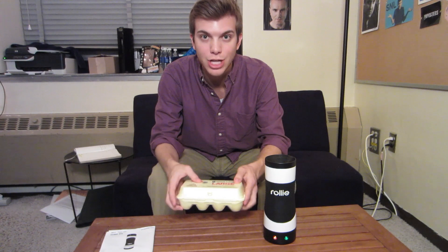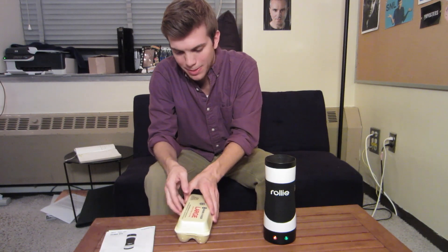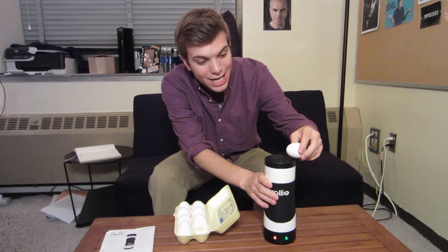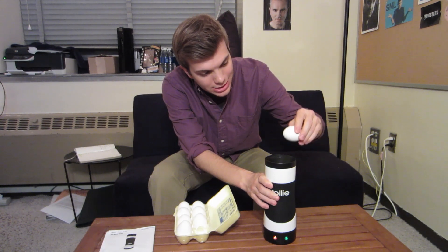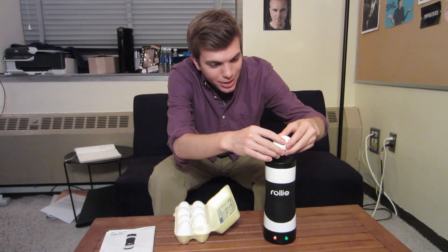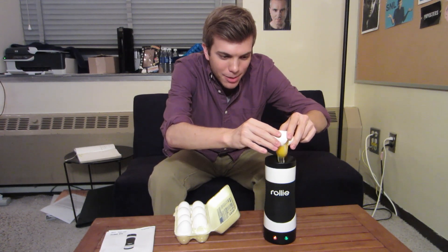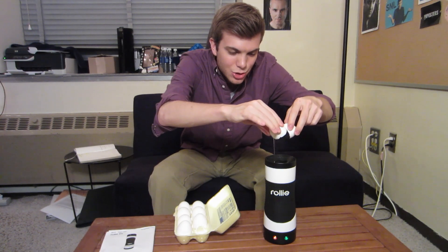In my hands I have some large eggs. Let's open it up — as you can see, a large egg. It's a little weird having an egg in my dorm room, but this Rolly is going to cook it. We can use the edge to crack it open. Cracked open — I'm not a chef, so I don't crack eggs very well. Open it up and just drop it into the Rolly.